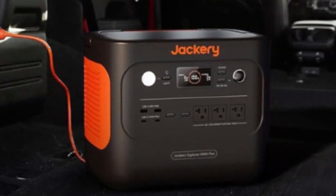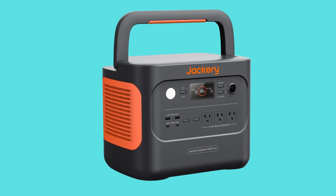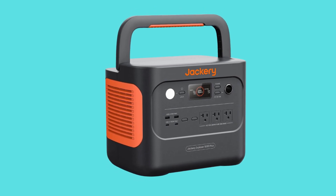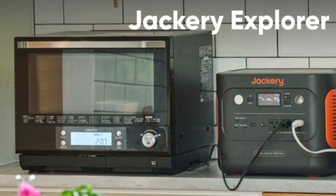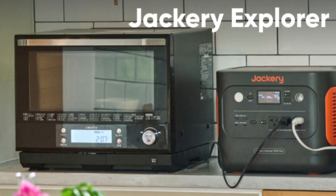Number 5: EPS Emergency Power Supply. It takes just 0.02 seconds to auto-switch to battery power when the grid goes down, providing you with a seamless transition and continuous power.